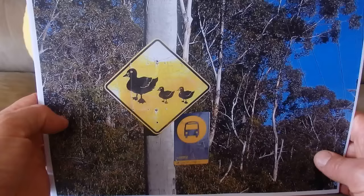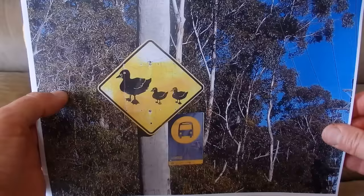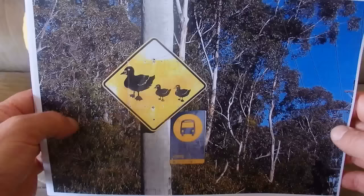This is another great sign telling you that there are ducks and ducklings about. On the day I took this photo, I did see a mother duck and a father duck with about eight or ten ducklings.